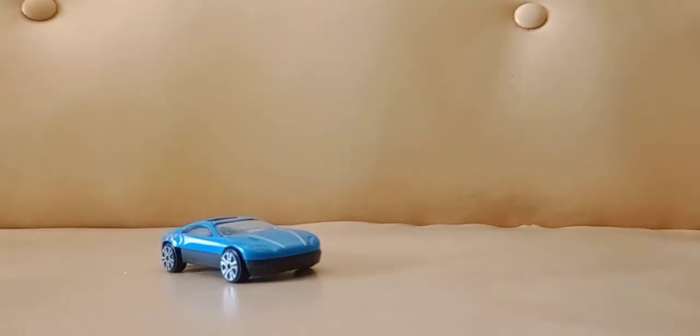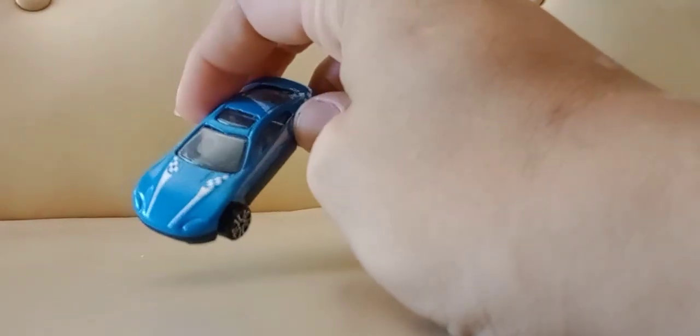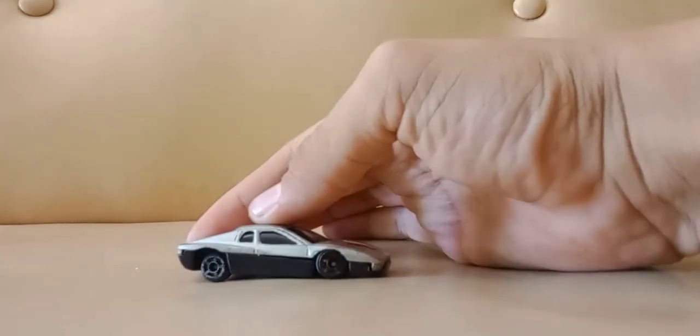I gotta get used to this, guys, because I moved the camera a different way to see if the sound would be better, so I don't have to keep editing the videos just to get it louder. Seems like a waste of time. I got this Ferrari — seems like it's kind of busted.